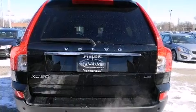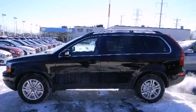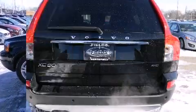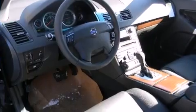Volvo prioritized comfort and style by including a leather steering wheel, an automatic dimming rear view mirror, automatic temperature control, rear parking sensors, front fog lights, turn signal indicator mirrors, and seat memory.